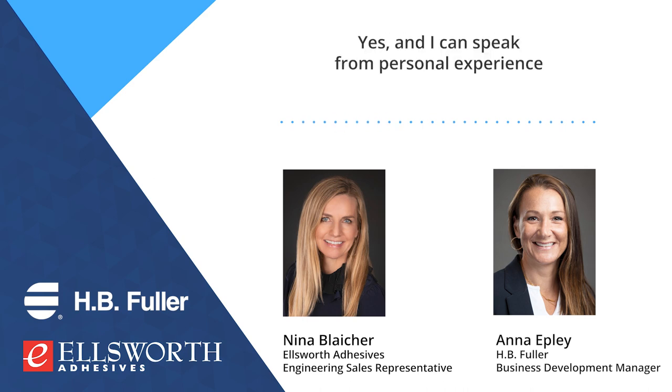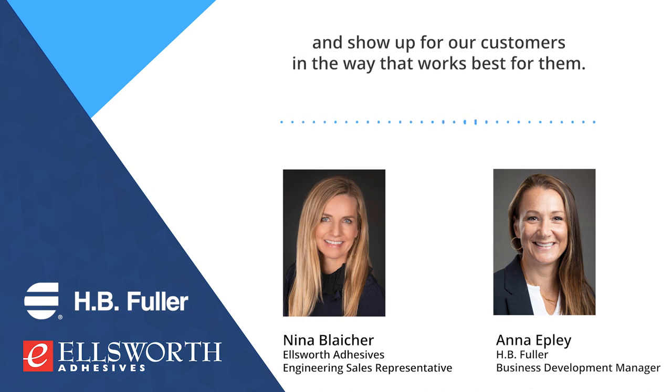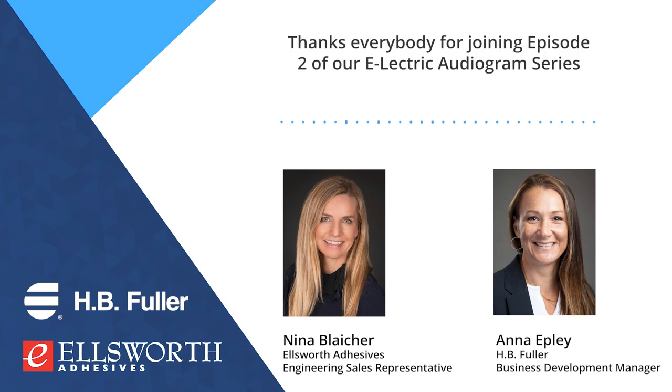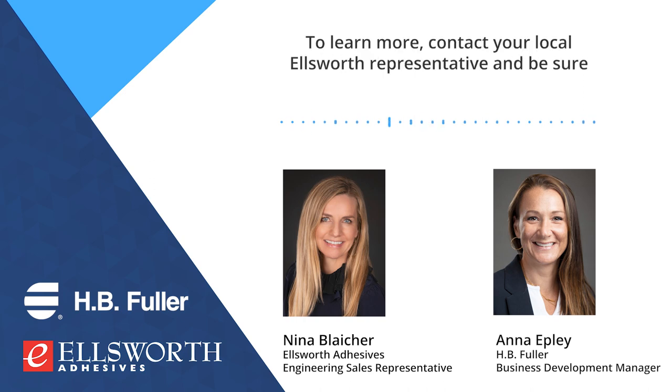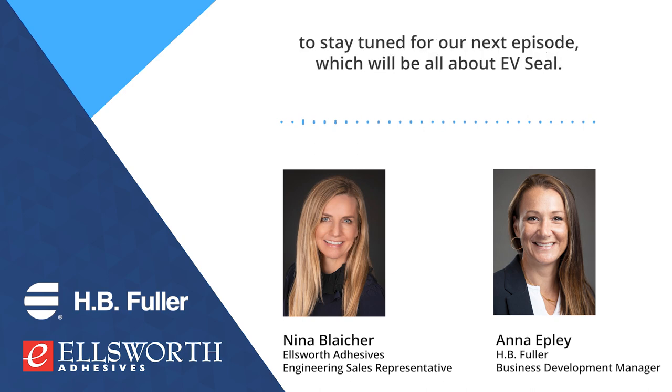Ellsworth and H.B. Fuller have such great synergy in this marketplace — we really partner together and show up for our customers in the way that works best for them. Thanks everybody for joining Episode 2 of our E-Electric Audiogram Series, which was on protection. To learn more, contact your local Ellsworth representative, and be sure to stay tuned for our next episode, which will be all about EV Seal.